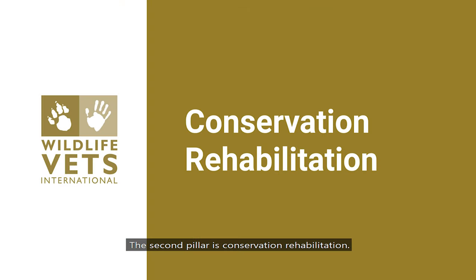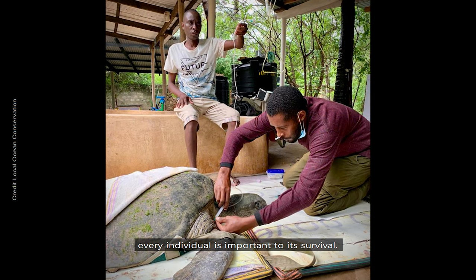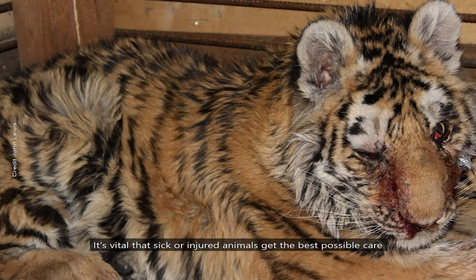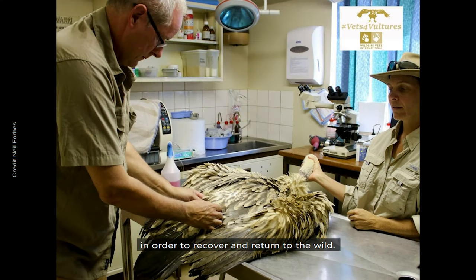The second pillar is conservation rehabilitation. When numbers of an endangered species are critically low, every individual is important to its survival. It's vital that sick or injured animals get the best possible care in order to recover and return to the wild.